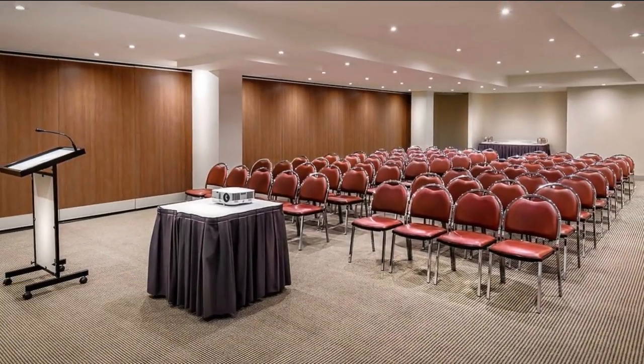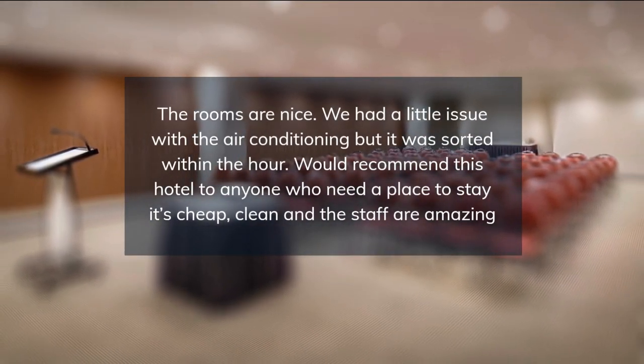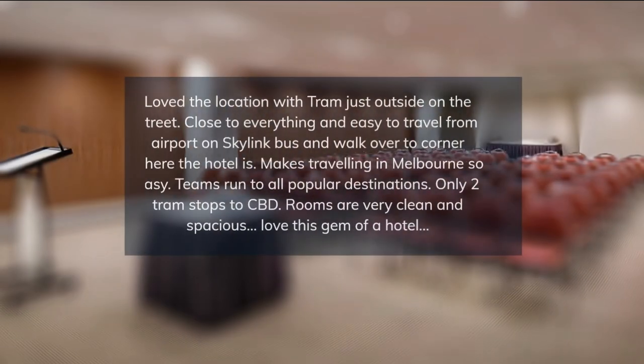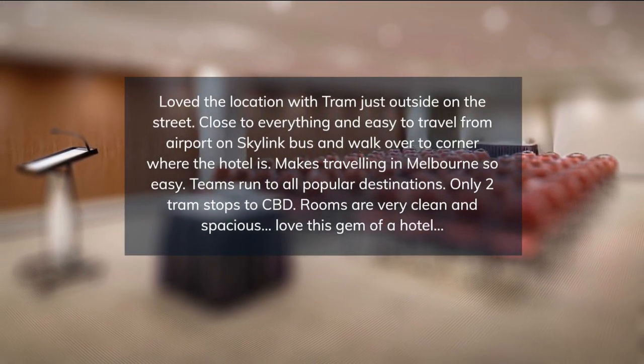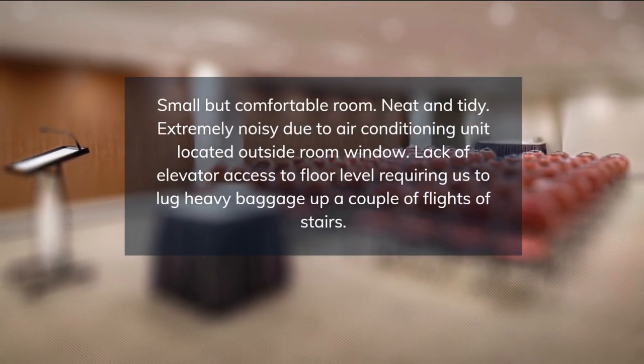Starting life as the State Bank of Victoria, listed as a heritage facade and offering impeccable service, Batman's Hill will make your stay unique. Loved the location with a tram just outside on the street. Close to everything and easy to travel from the airport.